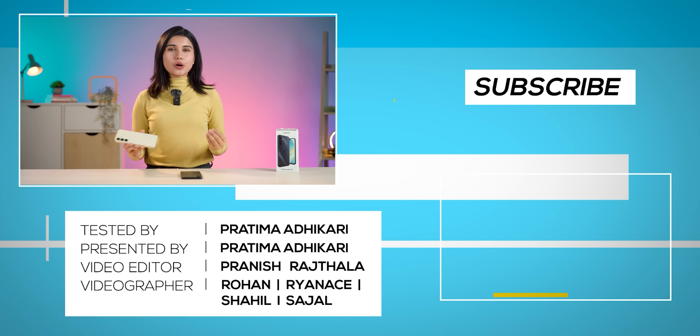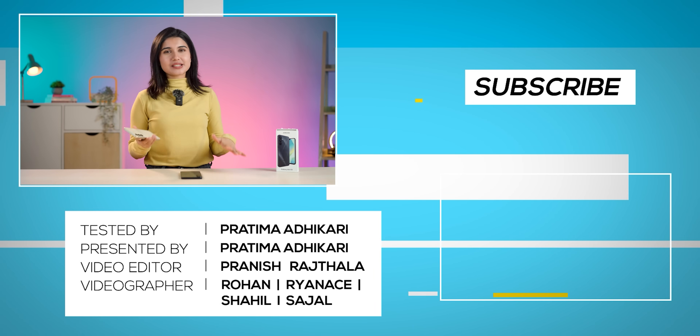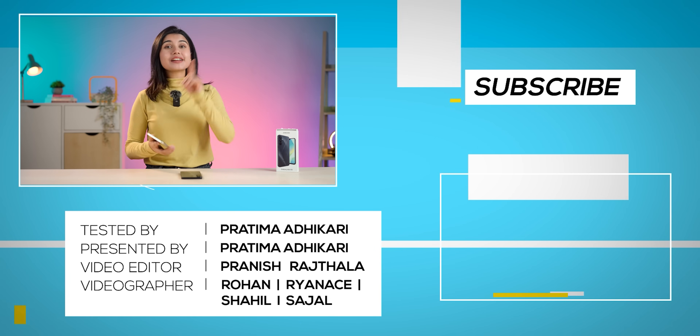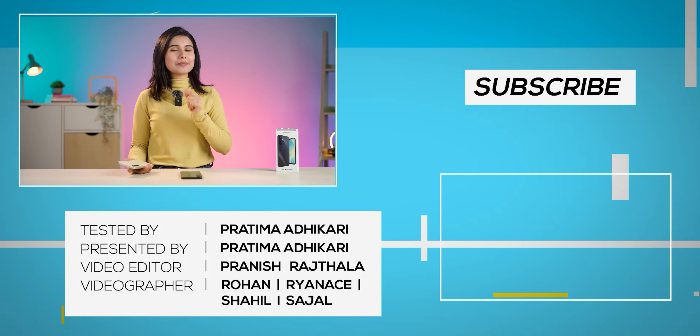That was my full review of the Samsung Galaxy A16 5G. If you have any further questions about this device, do let me know in the comments, and don't forget to subscribe to our channel. I'm Pratima Adhikari and I'll see you in the next video.